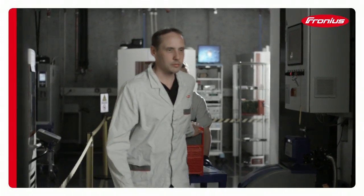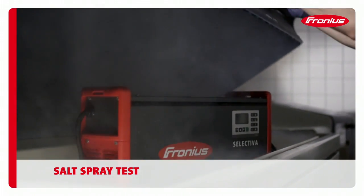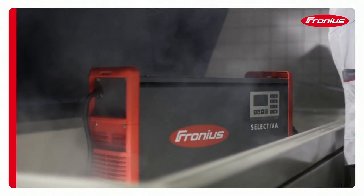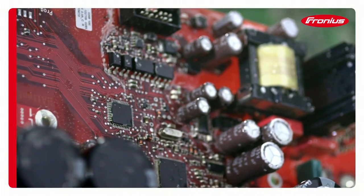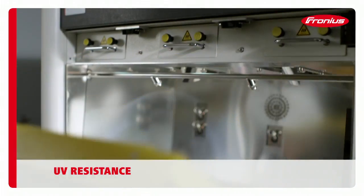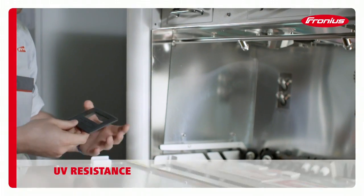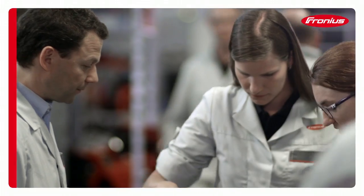Salt and salt-laden air result in increased corrosion. To prevent this and to guarantee a long service life, we test battery charging systems in an environment containing extremely high levels of salt. Fronius products must be able to withstand harsh weather conditions for many years, which is why we subject them to testing conditions ten times more severe than are found in nature.